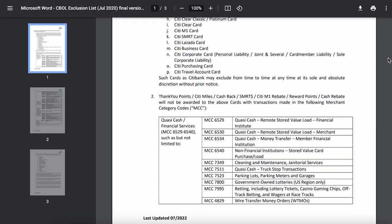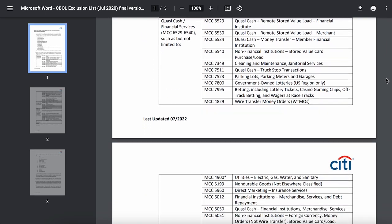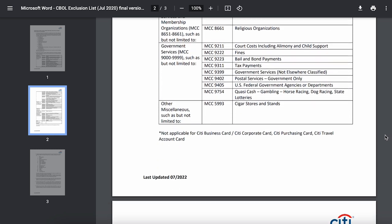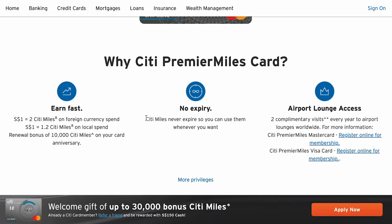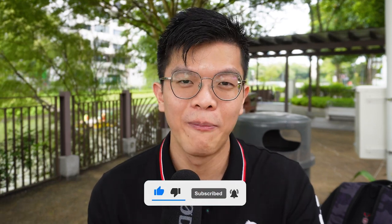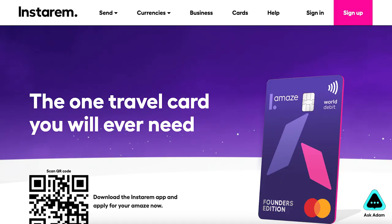Also for Citi PremierMiles, there is no minimum spend, and you have a lot of eligible categories — not much is excluded, even travel. That means you can put a big ticket item on this card and earn 1.2 miles per dollar. Best of all, the miles do not expire. So if you want to accumulate miles over the long term over a few years, the Citi PremierMiles card is a good one to have. And because it's a Mastercard, it can be linked to Instarem Amaze.